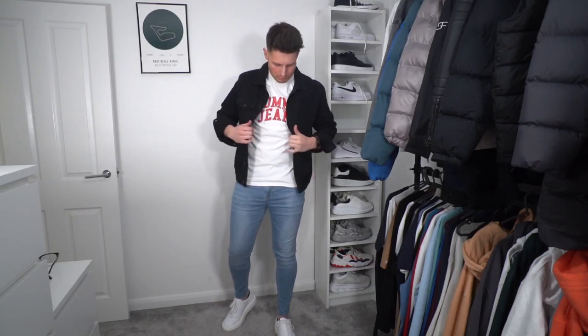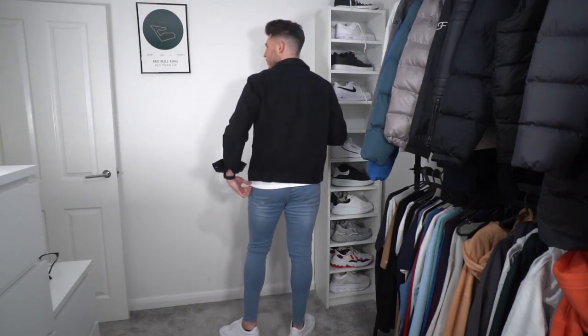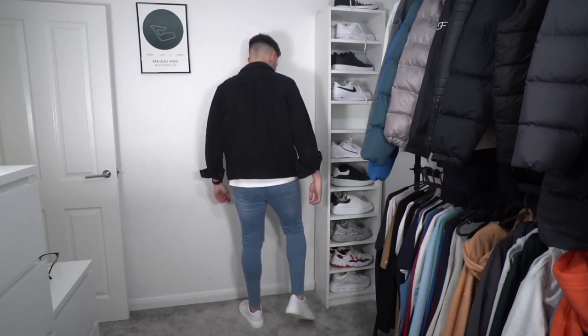Outfit number three is going a little bit more casual. We've got some blue Legend London skinny jeans — I always size up in these because I prefer them a little bit looser, but the material is so stretchy you can get away with wearing skinny jeans. These are in a light wash. We've got a Tommy Jeans t-shirt from Get The Label, a plain black denim jacket from ASOS over the top, and a pair of the white Arnclo essential sneakers again. It's a nice simple outfit, maybe if you're going for a couple of drinks.